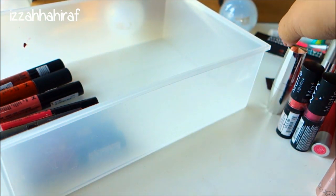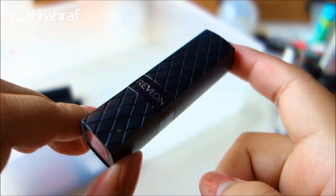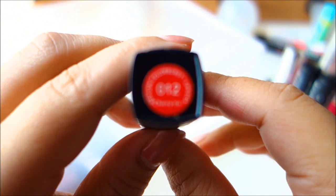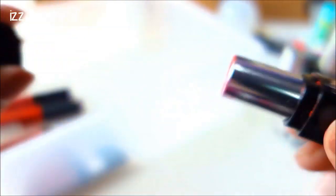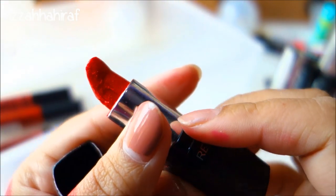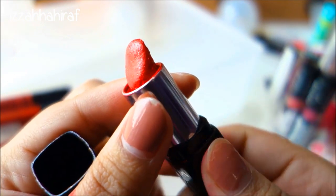And this is another Revlon lipstick - one of the oldest I own. This is in the color number 12 Cherry Eyes from their Revlon Colorburst lipstick collection. It's just a sparkly red sort of color - I use them a lot. It looks really gross right now but that's the last lipstick I have in there.